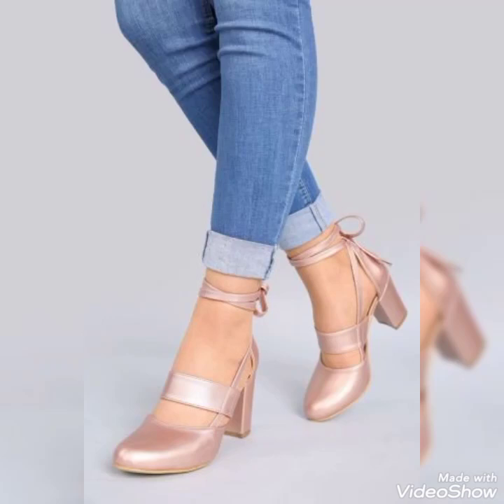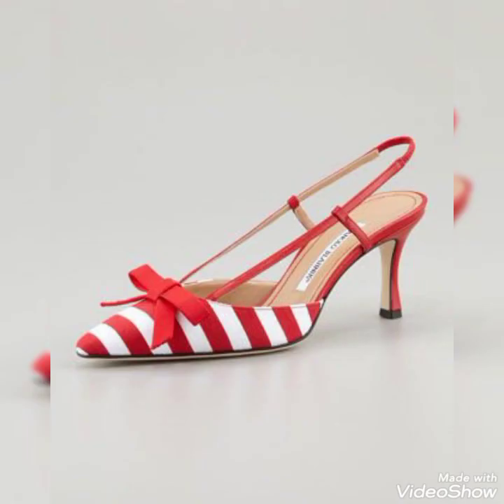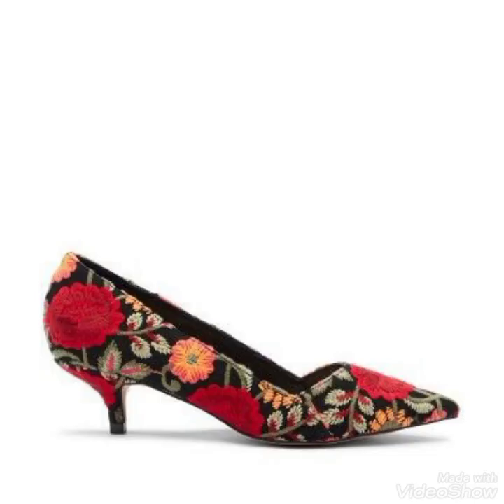Hello and Assalamu Alaikum guys, welcome back to my YouTube channel. How are you all today? I'm sharing some of the most beautiful and amazing women's shoe designs with you guys. These are the latest and most trending designs. Watch my video with full interest, and if you love my content, do share it. I've always tried my level best to bring the most stylish content for you.